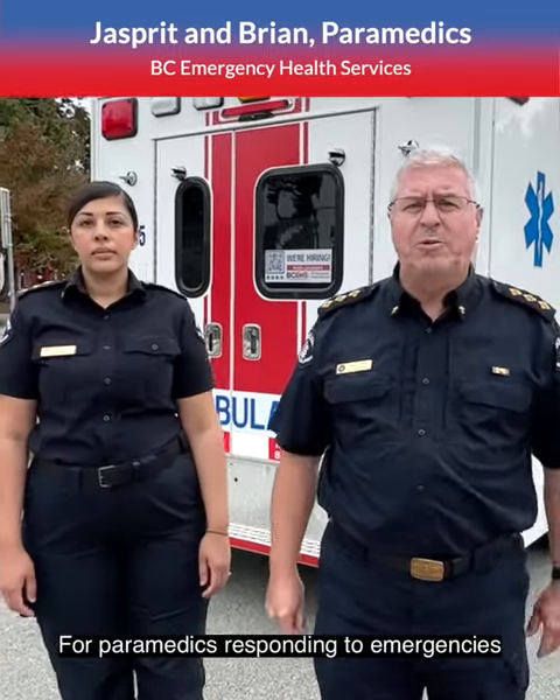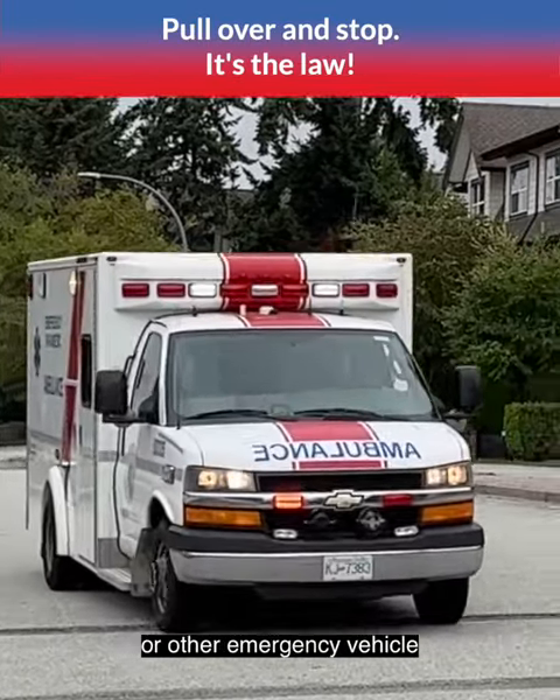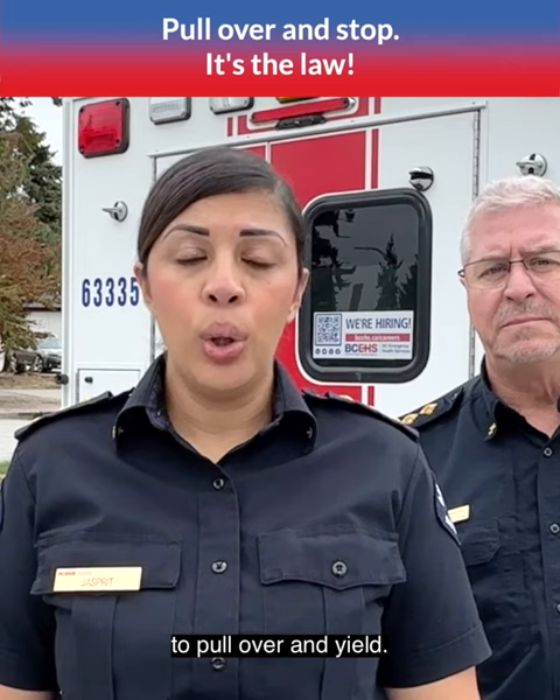For paramedics, when responding to emergencies, every second counts. When you see an ambulance or other emergency vehicle traveling with lights and sirens, you're required by law to pull over and yield.